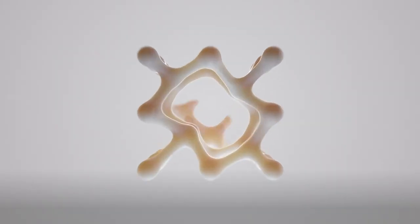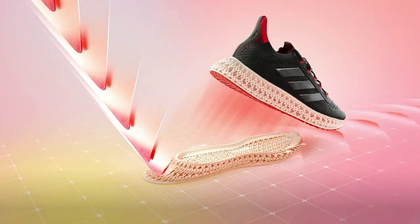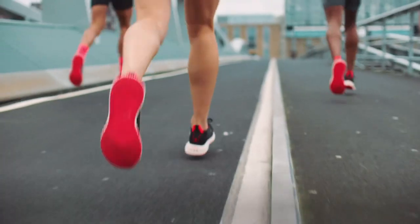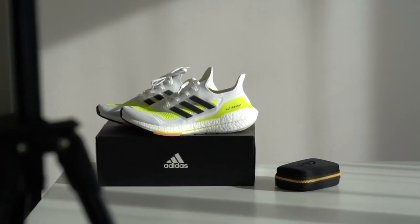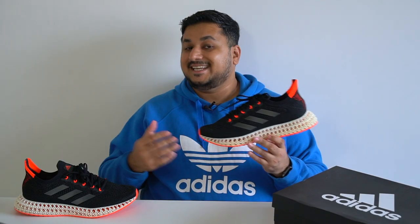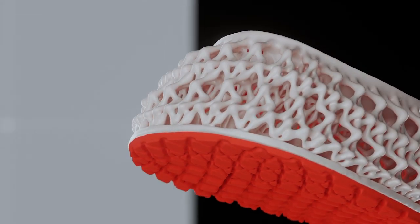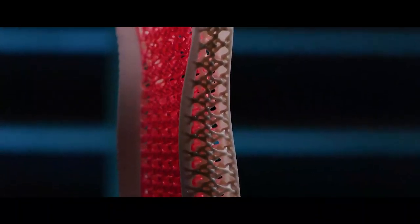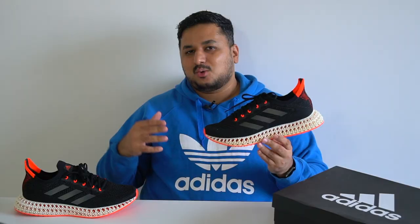Adidas worked with their partner Carbon — the creators of the 4D tech — to create an entirely new 4D midsole design. It incorporates a unique property of physics where the forward cell shape translates vertical impact forces from a runner's downward step into forward momentum — that's where the shoe gets its name. The 4D Forward has been designed to move runners forward, something approached differently from the Ultra Boost 21 for casual runners and the Adizero Adios Pro for elite runners. The design team spent 18 months creating five different versions, ultimately landing on this new bowtie-shaped cell.